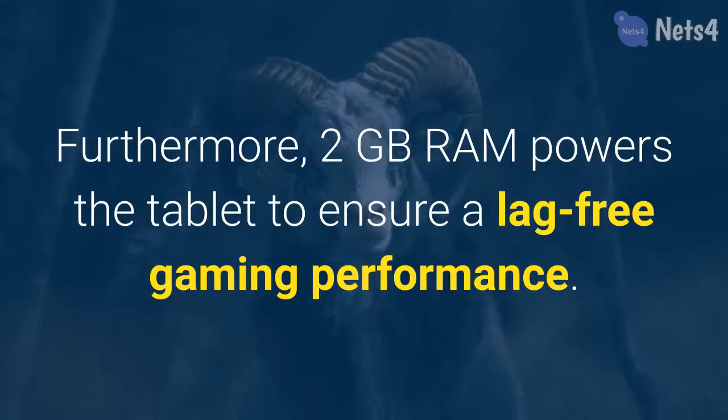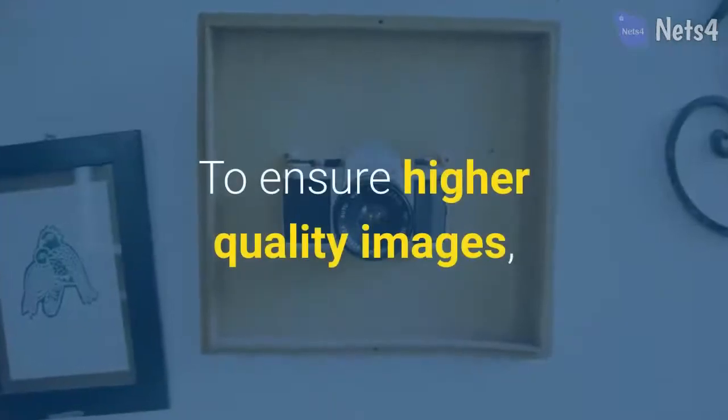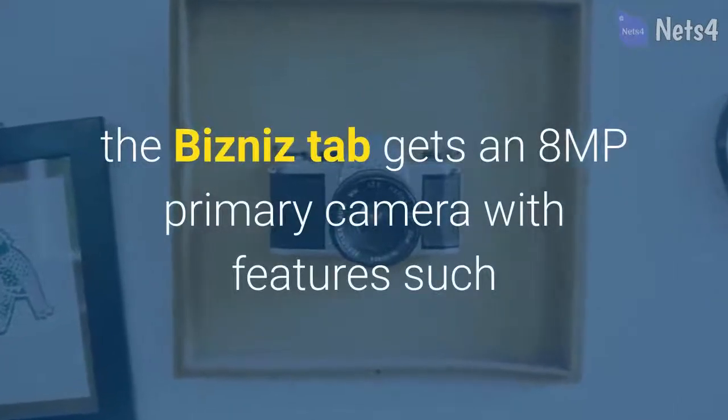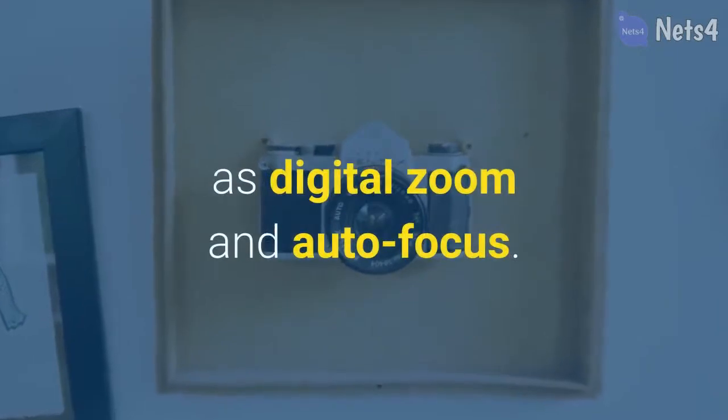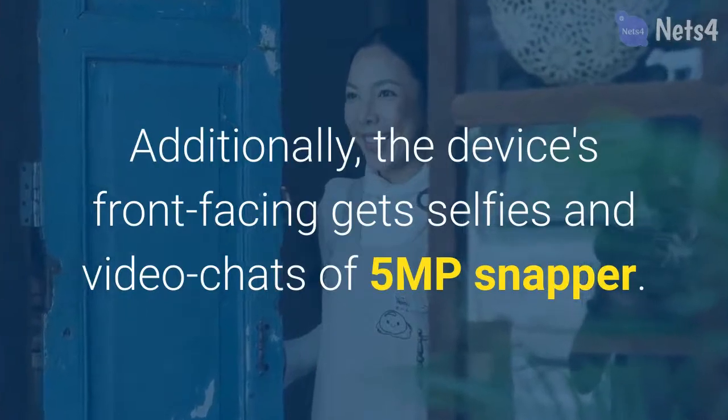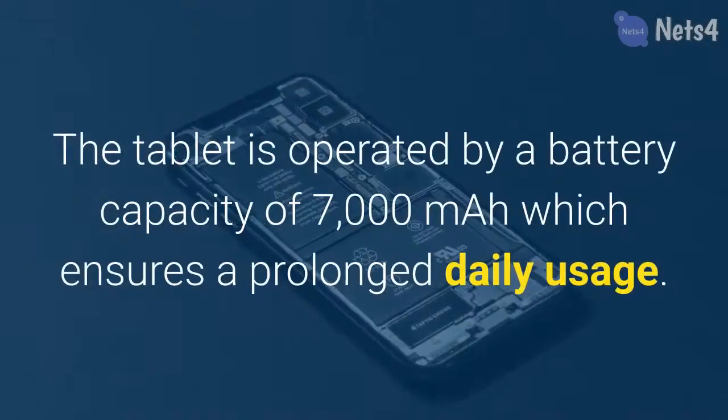To ensure higher quality images, the iTab gets an 8MP primary camera with features such as digital zoom and autofocus. Additionally, the device's front-facing camera gets a 5MP snapper for selfies and video chats.